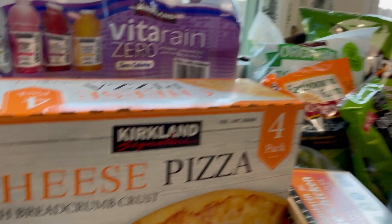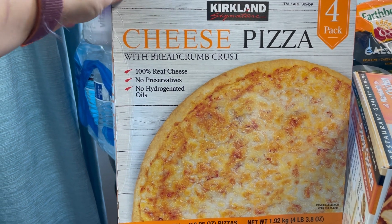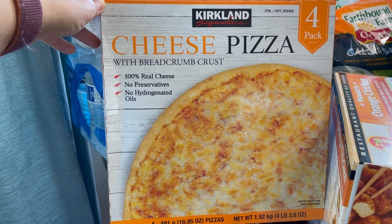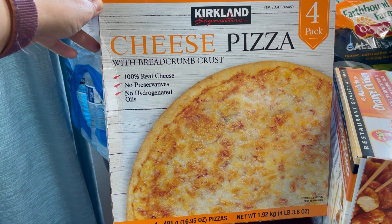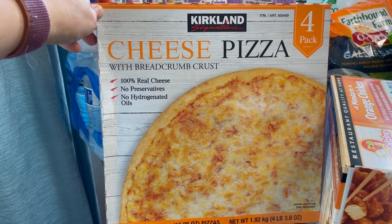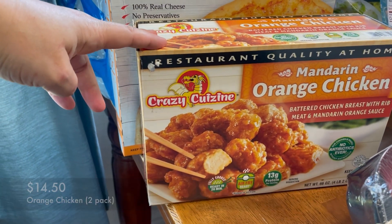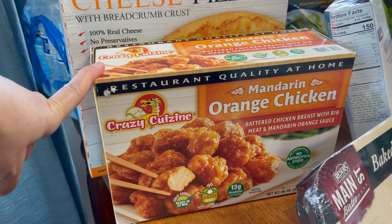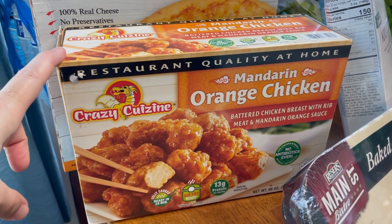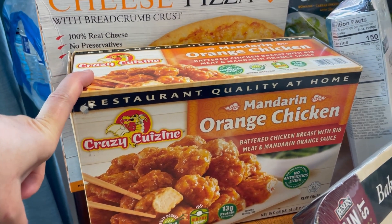For frozen items, I got a pack of the frozen cheese pizzas — you get four in a box, I think it's around $9.99. They're a decent frozen pizza and a quick dinner option alongside vegetables. Juliette and I are mainly the ones that eat these; my husband and son don't really like frozen pizza. I also got a box of the mandarin orange chicken — super, super good, comes with two bags, so two different dinners. In my opinion it's even better than the Trader Joe's version, and I really love that one.